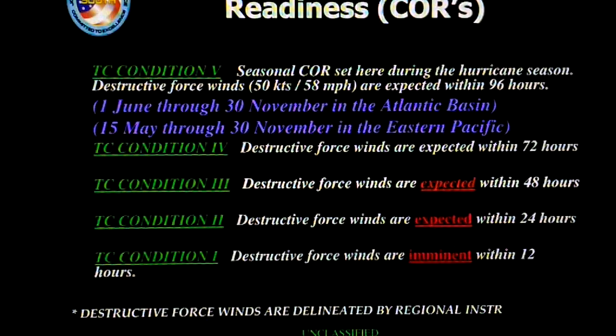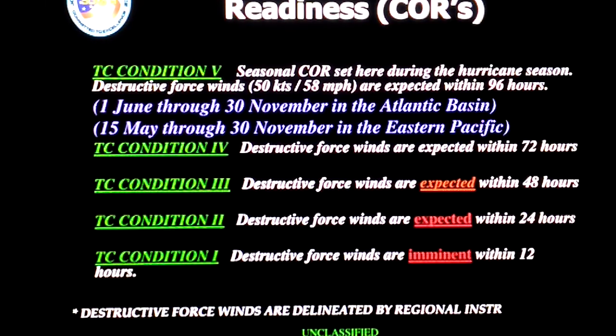This is actually what this is based on — TC Condition 4: destructive force winds are expected within 72 hours. This is why I did a video on it. There is TC Condition 5, which is lower. It says seasonal COR, set during the hurricane season — destructive force winds of 50 knots, 58 miles an hour, are expected within 96 hours. This would have been the appropriate TC condition for where they were.